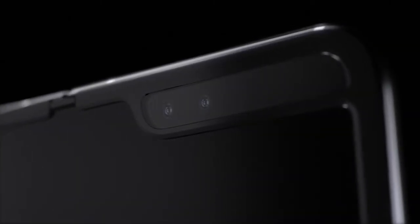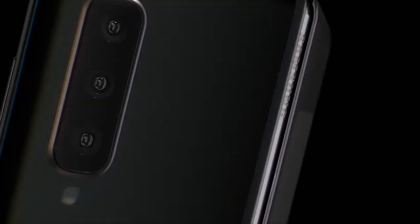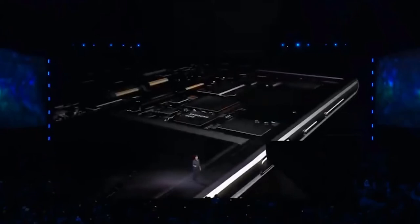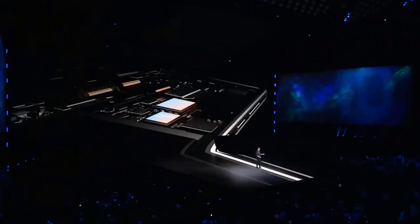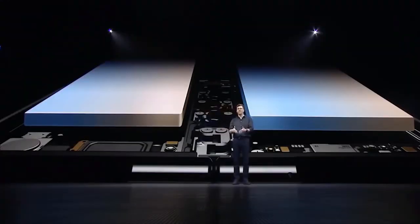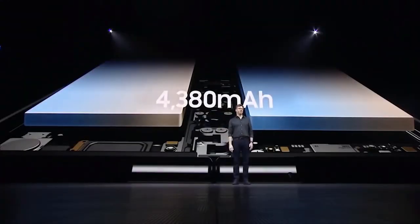Galaxy Fold dilengkapi dengan spesifikasi yang bisa dibilang di atas rata-rata. Chipset yang digunakan yaitu Snapdragon 855 dengan 8 inti core, plus kemampuan grafik yang didukung oleh Adreno 640. Kapasitas RAM sebesar 12GB, penyimpanan internal sebesar 512GB, dan daya tahan baterainya sebesar 4380 mAh.